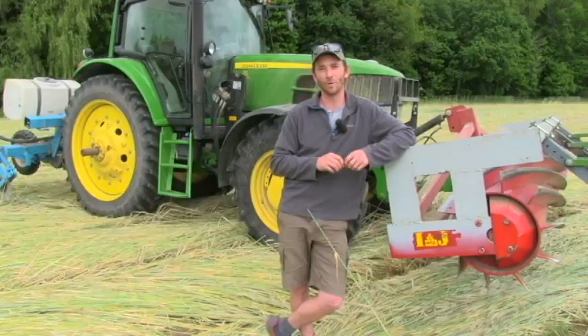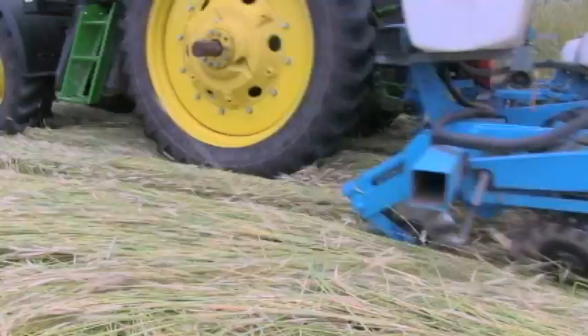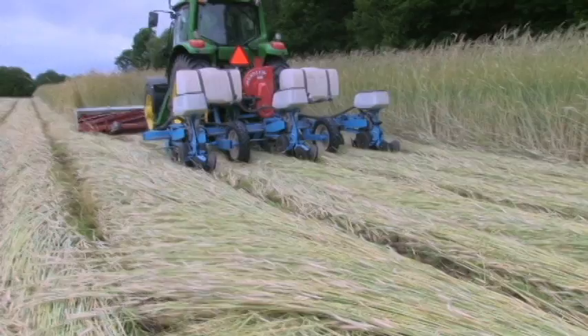So we do a no-till pumpkin and squash where we grow our pumpkin and squash onto rye grass. We do so because it reduces the disease and the weed pressure that we face with pumpkins, and it also improves the soil quality because we add a lot more organic matter back to the soil.